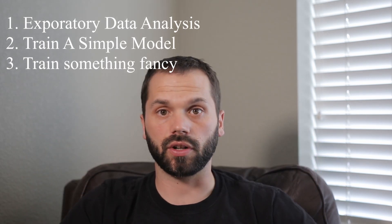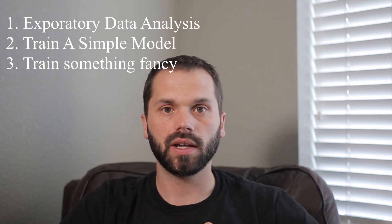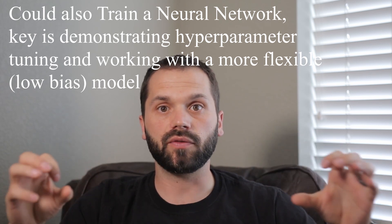The third thing I'd suggest is demonstrating that you can train a more sophisticated model. Two examples are Random Forest and XGBoost — both are highly flexible and very powerful, and to use them properly requires mastery of not only data manipulation and putting the data in the right format, but also doing a proper train-test split and hyperparameter tuning, which will go a long way towards showing your prospective employer that you have what it takes to be a data scientist.